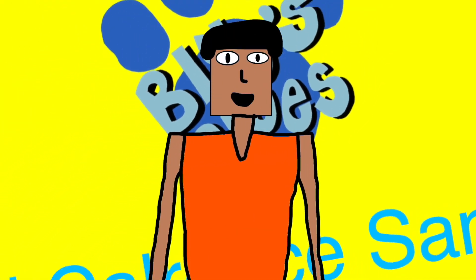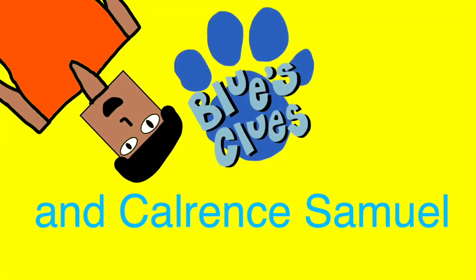To play Blue's Clues, we gotta find a paw print, right, and that's our first clue, then we put it in our notebook, cause they're Blue's clues, Blue's clues.